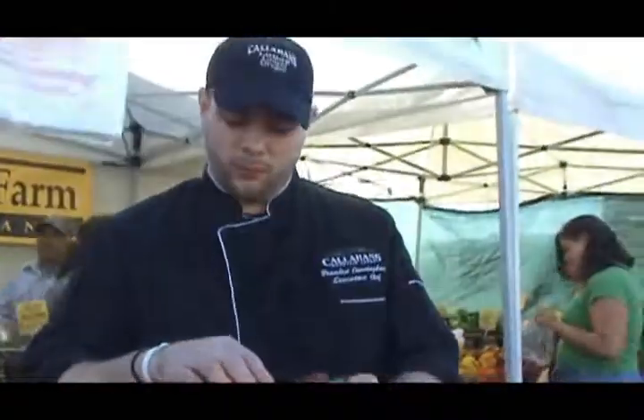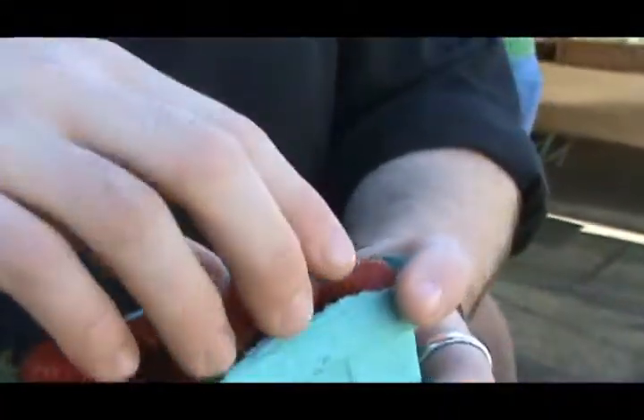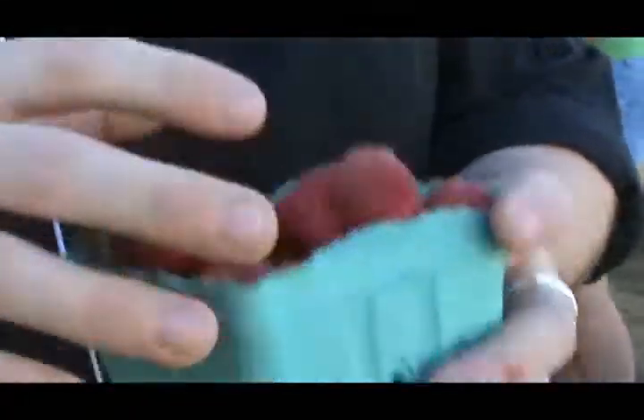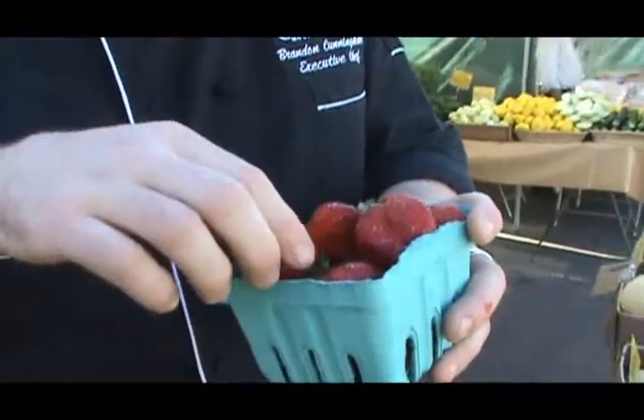No patches on them, no mold of any kind. A little soft — if it's too hard it's not ripe, and if it's too soft it's a little over-ripened. If you get a nice small mild strawberry scent to it, then you know they're good to go.